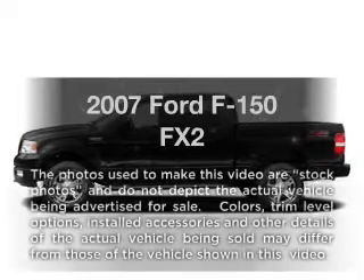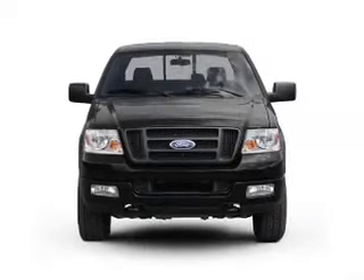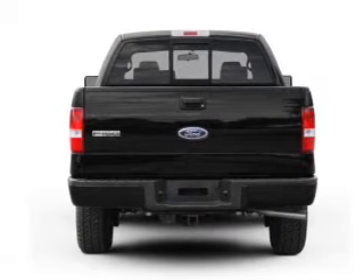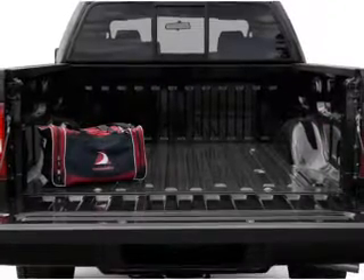Check out this 2007 Ford F-150. Everything you need under one roof with this great vehicle. With a powerful 8-cylinder engine driven by an automatic transmission, the anti-lock braking system will keep you safe on the road. The sunroof lets fresh air in.